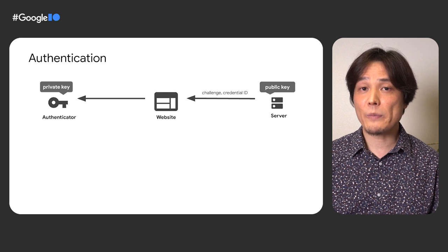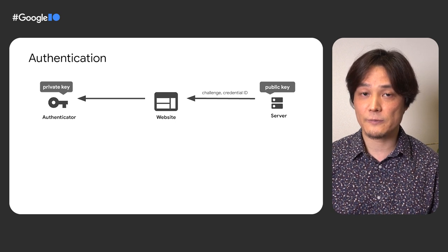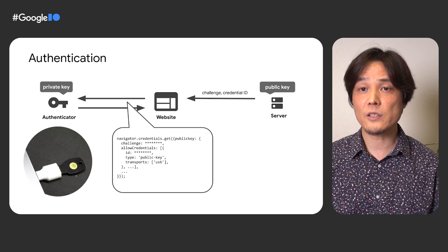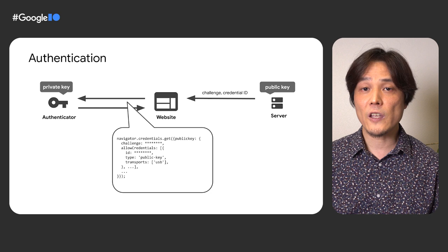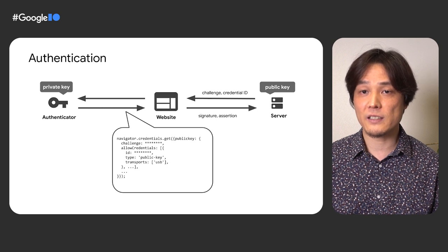The next time the website needs to authenticate the user, the website obtains a challenge and a list of credential IDs that can potentially authenticate the user, as the user may have generated several credentials for that website. When the website calls navigator.credentials.get(), the user is prompted to complete the ceremony — the physical interaction with the authenticator. Once completed, the authenticator will sign the challenge and return the signature. Finally, the server verifies the signature with the public key. The user has been successfully authenticated.